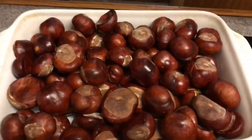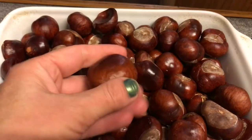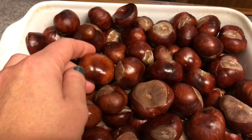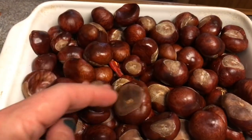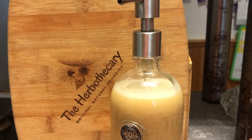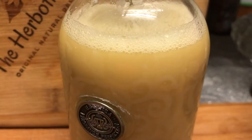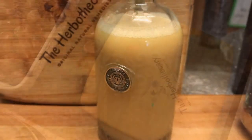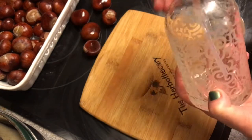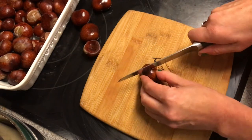They are however high in saponins, which is a natural soap. So we're going to keep some of these bigger ones to play conkers with. But we are going to use some of these smaller ones and any ones that are already cracked and therefore not good for conkers to turn into a liquid hand soap. We're also going to add bicarbonate of soda and turn it into a laundry detergent, coconut milk and turn it into a conditioner, and some vegan gelatin and turn it into a varicose veins gel.